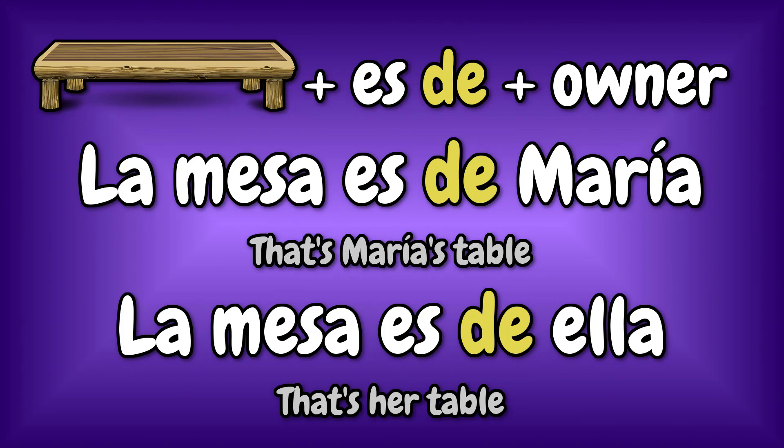To finish today's lesson, I'm going to teach you another way to express possession in Spanish, and that is using the preposition 'de'. First, you say the object, like 'la mesa'. Then you say 'es de', which expresses possession. And then to finish, you say the name of the owner or the personal pronoun, like this: La mesa es de María. Or: la mesa es de ella. This could be translated as 'that's María's table' or 'that's her table.'